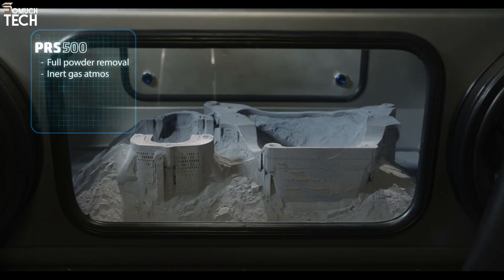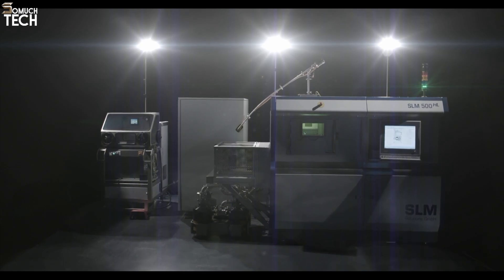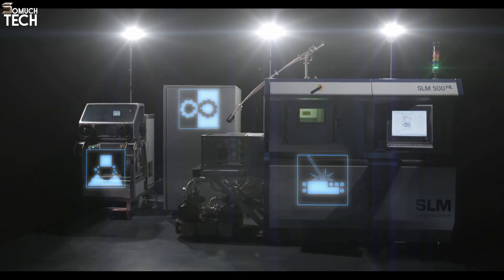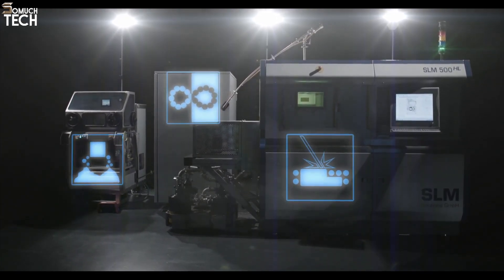Additionally, real-time process monitoring ensures that parts are produced with consistent quality, and operators can make adjustments to ensure optimal results. The SLM Solutions 500 is a highly efficient, reliable printer that delivers both low-volume and large-scale production solutions.